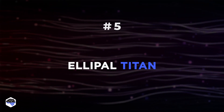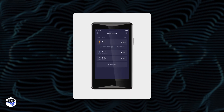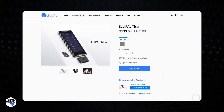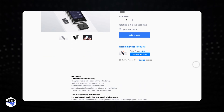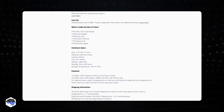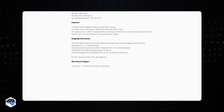Number 5: Elipal Titan. As an air-gapped cold wallet, Elipal Titan is safe from both remote and online attacks. It's made of a dust and water-resistant aluminum alloy. It employs the use of QR codes to validate any communication between the app and the Elipal wallet. These QR codes may be generated and scanned by your phone with the software and the Elipal wallet. Elipal supports over 35 blockchains and over 7,000 coins.